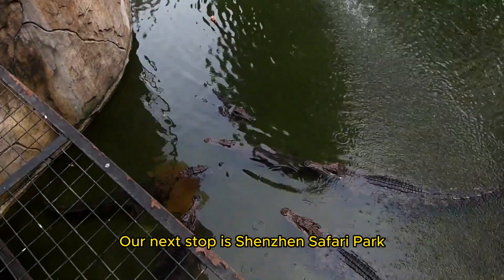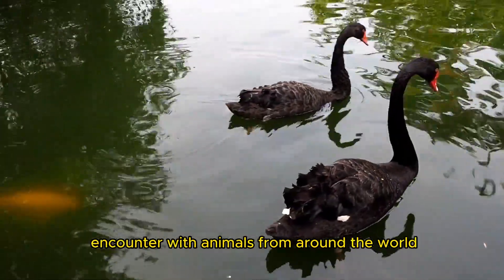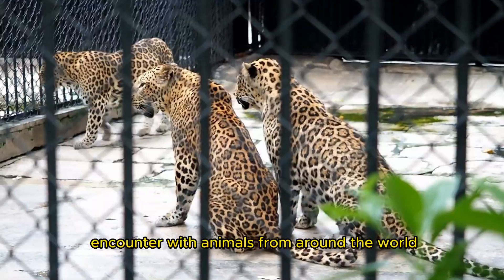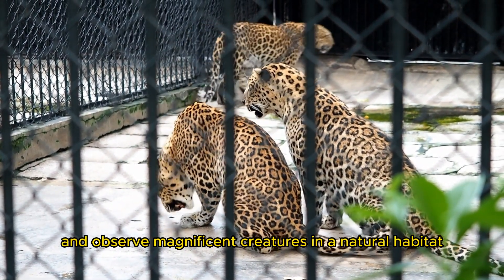Our next stop is Shenzhen Safari Park, a wildlife sanctuary that offers a close encounter with animals from around the world. Embark on a safari tour and observe magnificent creatures in a natural habitat.